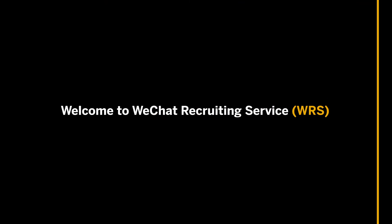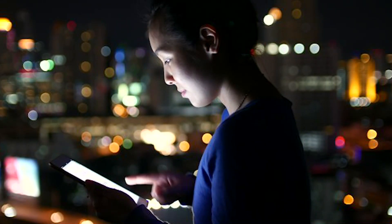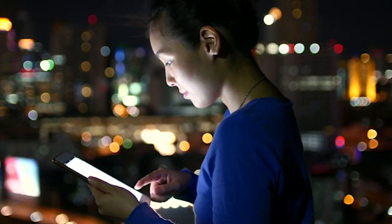Hi, and welcome to WeChat Recruiting Service, also known as WRS. WRS is an SAP Cloud Platform application developed by SAP's T&I Globalization Services team, which provides an intuitive and integrated job search and apply process between WeChat and SuccessFactors Recruiting.